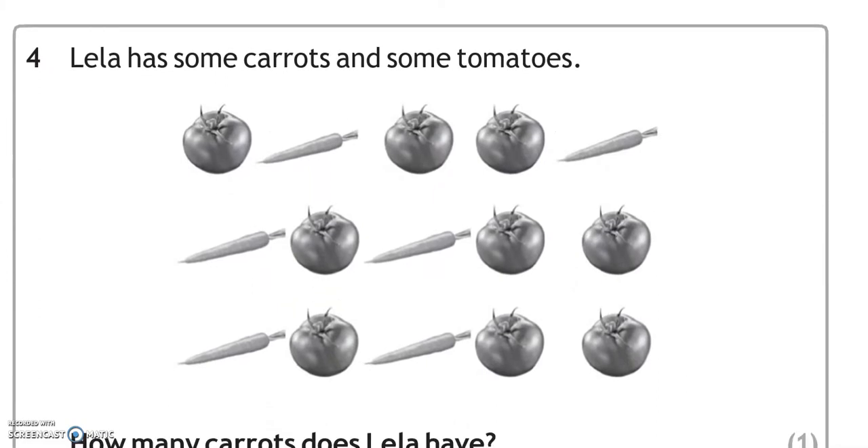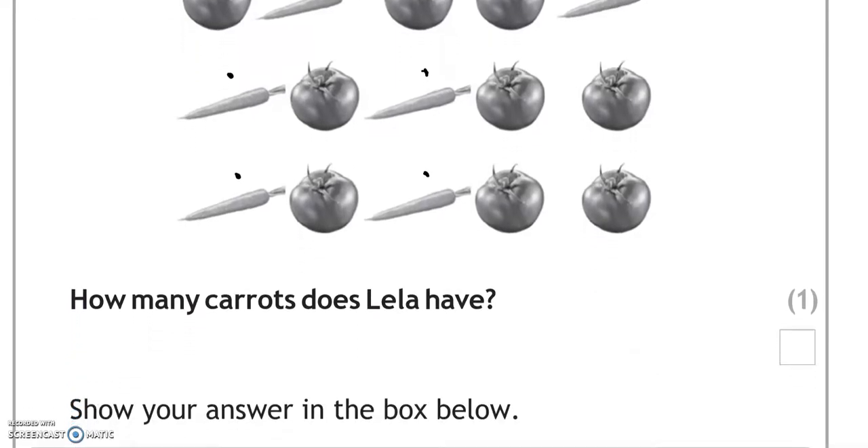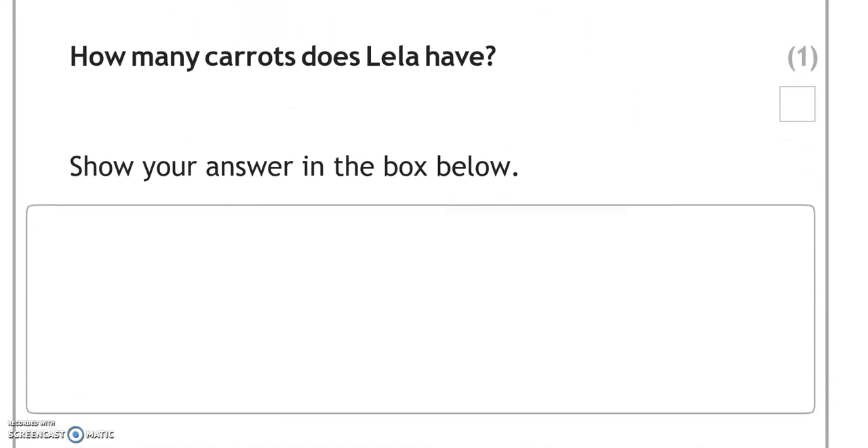Lila has some carrots and some tomatoes. How many carrots does Lila have? So there we have 1, 2, 3, 4, 5, 6 — 6 carrots.